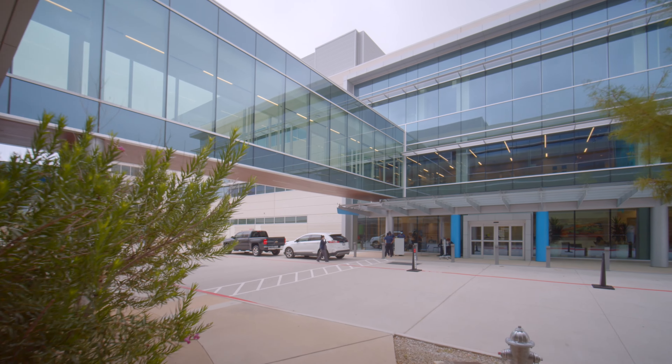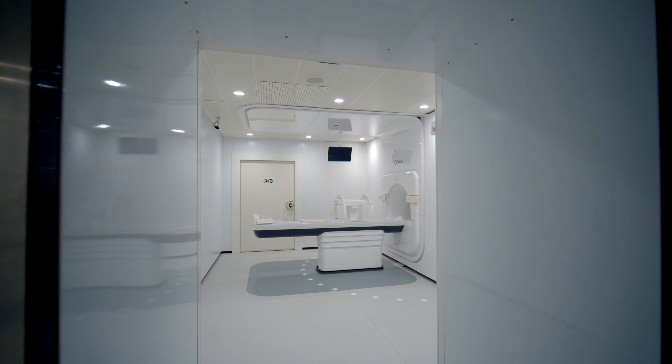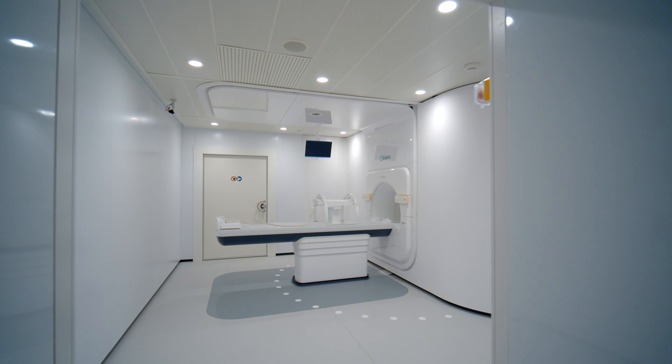Welcome to the expanded radiation oncology building at UT Southwestern Medical Center. Our expansion adds 71,000 square feet of space to our leading-edge treatment and research facility, continuing to make us the largest in North Texas.